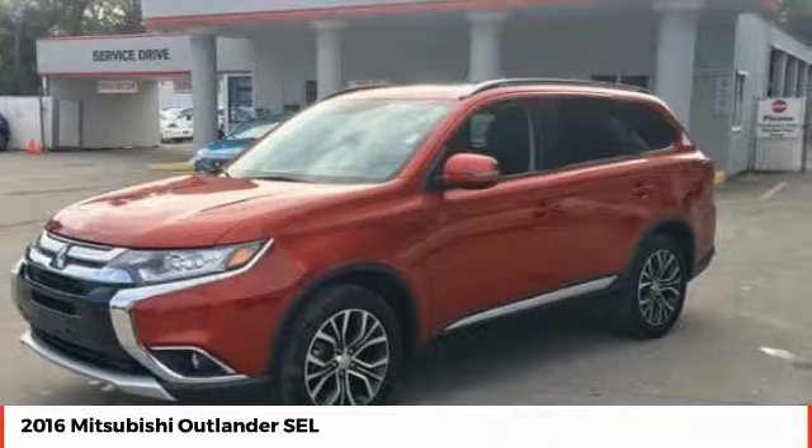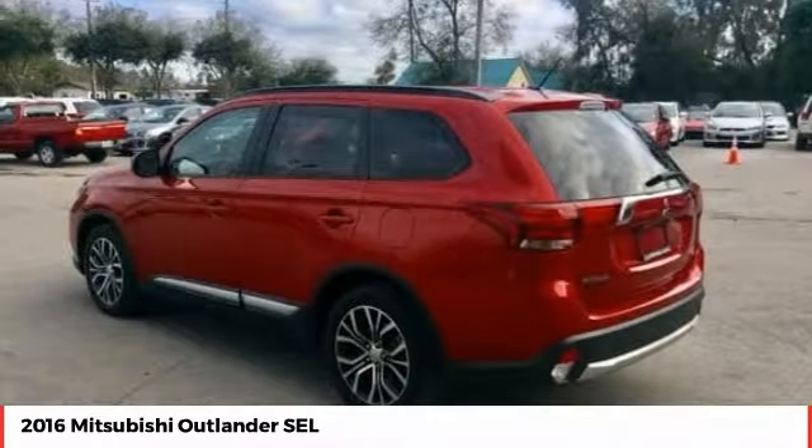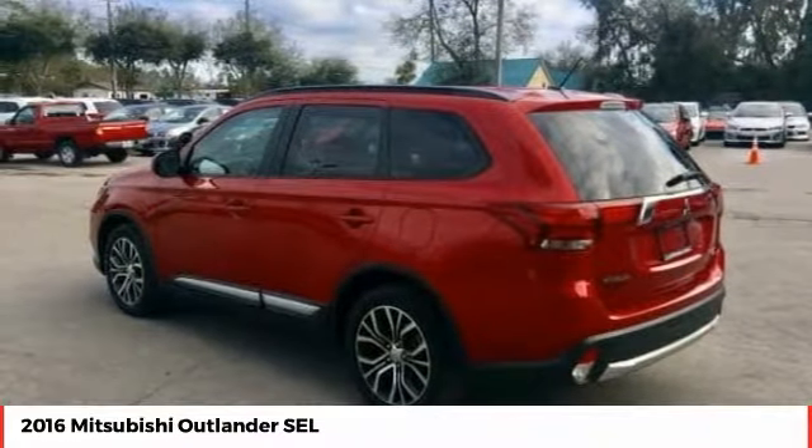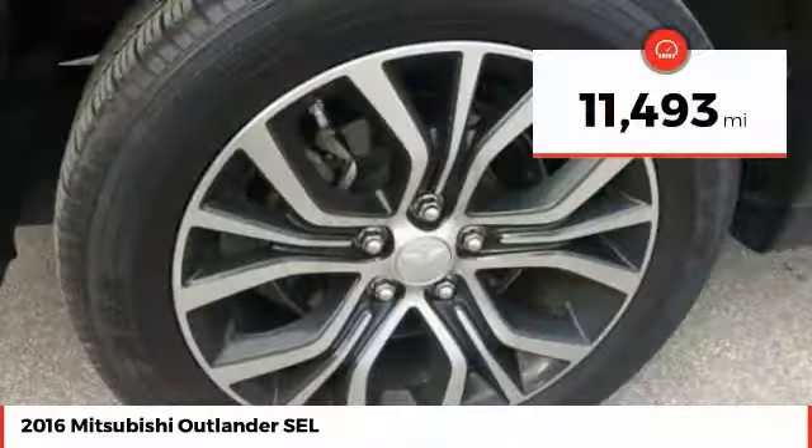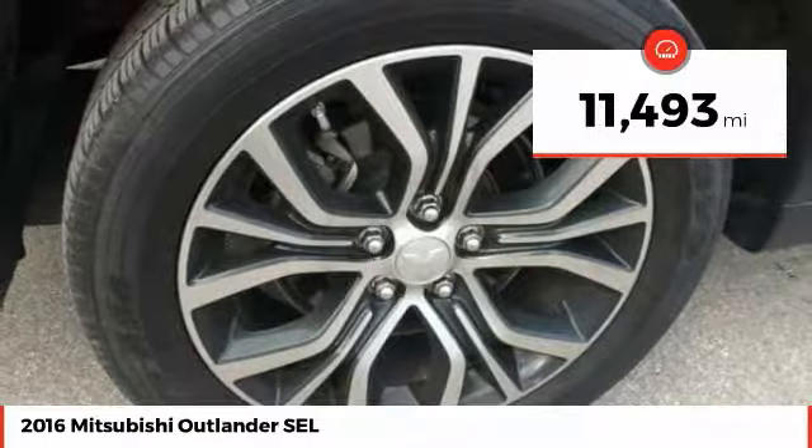With super all-wheel control and a 5-star frontal and side impact crash test rating, peace of mind comes standard and is priced below $20,000. This vehicle has less than 15,000 miles.